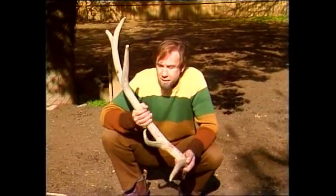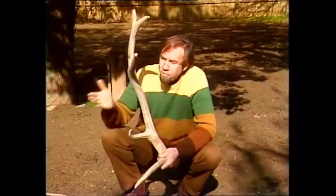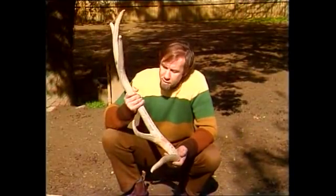And this is what an antler is like. Imagine growing two of those every year. It's solid bone, and it's very heavy. It's an extraordinary thing. It has to grow terribly fast if it's going to be grown in a year — both of them have to be grown in a year.